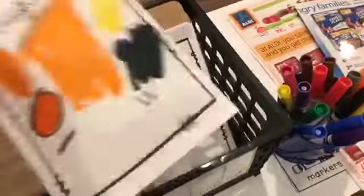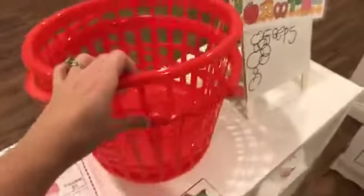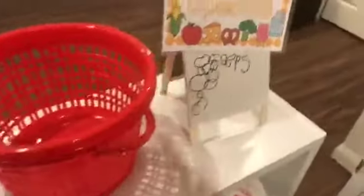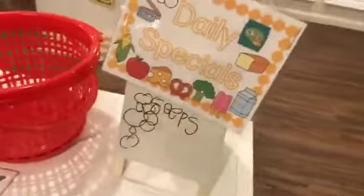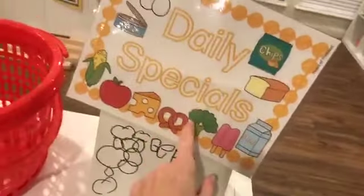I just have blank shopping lists on these little clipboards — here's one that my little guy did the other night. I have baskets just from the Dollar Tree, nothing fancy. I won't have this out tomorrow either — I'll put it away and leave it out for the second week. But it's just a daily specials board.